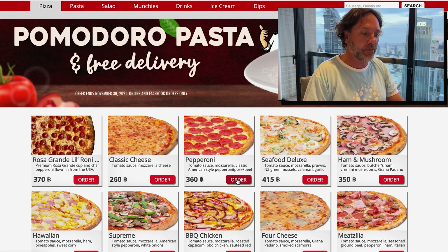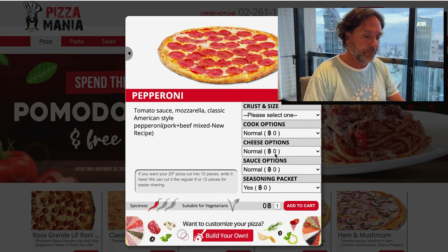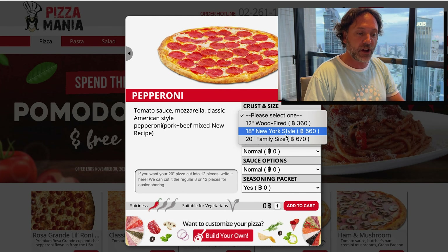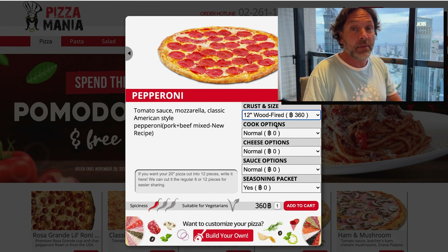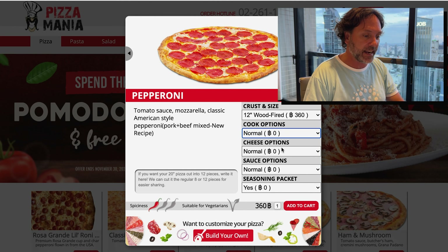I'm going to go for a classic pepperoni. One thing you'll notice — you can get half and half, but I'm just going to get a pepperoni. First of all, you select the crust. New York style — I've had it and it's good, it's a little thicker. I like a thin wood-fired pizza, so often times I'd get two of these 12-inch ones. But if you like New York style, go for that. You can choose how you like it.